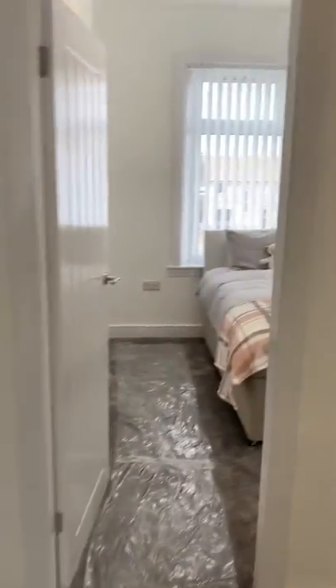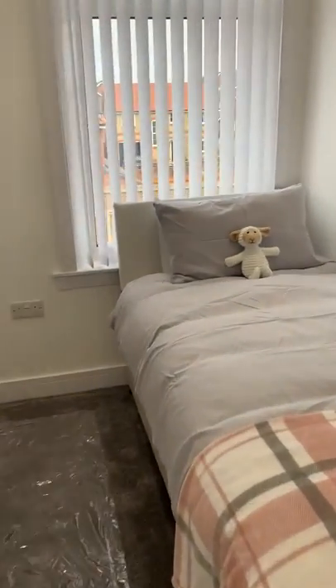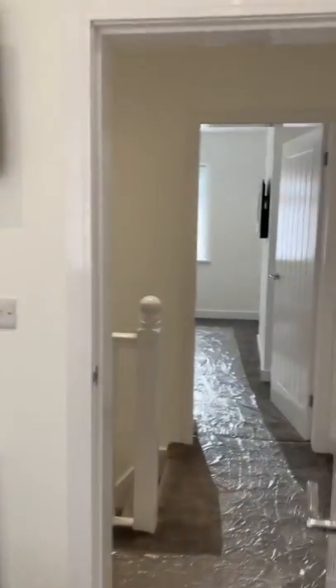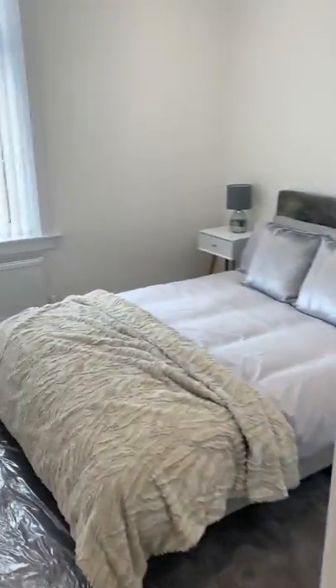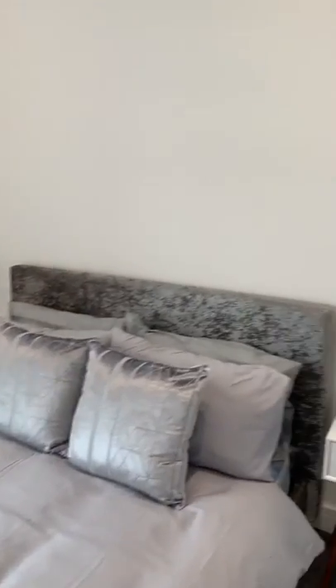Just across the landing we've got two further bedrooms. The single bedroom has adequate space for a single bed, drawers, or a wardrobe, and again has a television on the wall. And just here is a second double bedroom, again part furnished already.